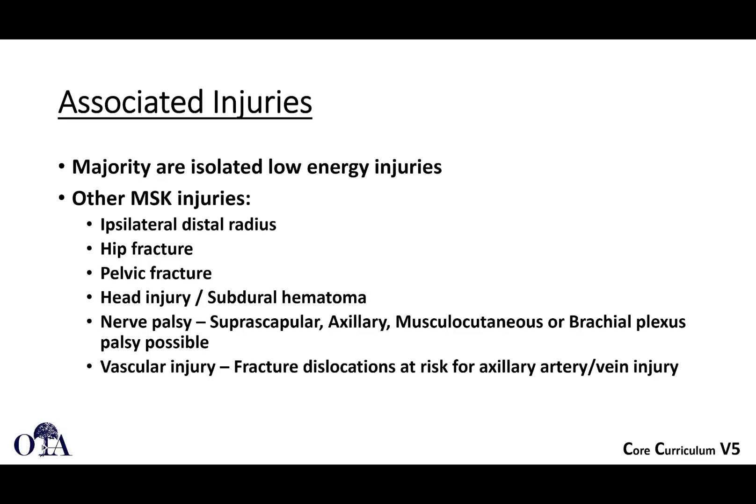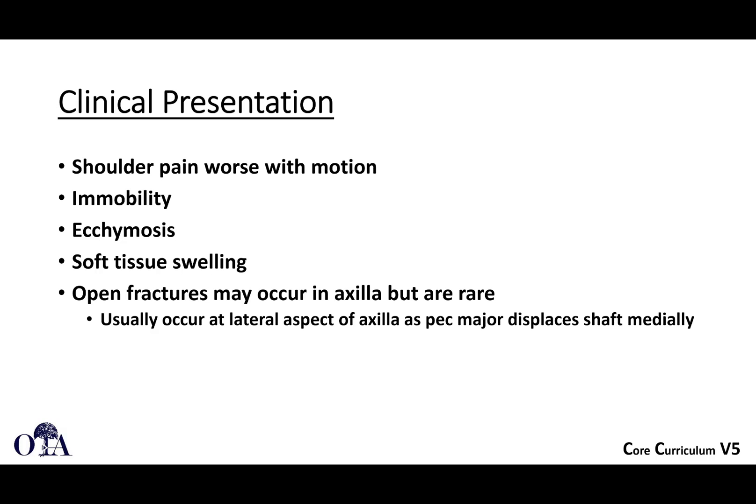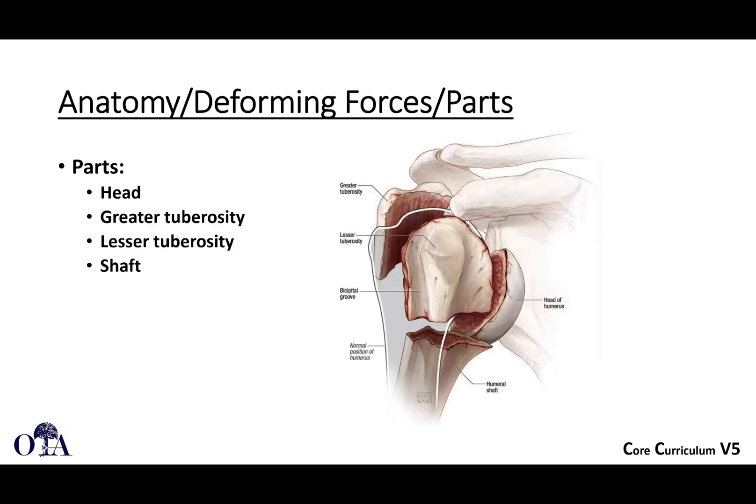The majority are isolated low-energy injuries, although you have to look for associated injuries whether it's low energy or high energy. These can include distal radius fracture, hip fracture, and pelvic fracture. You also need to rule out head injury and nerve palsy, and some fracture patterns are at risk for axillary vessel injury. On clinical presentation, you'll see shoulder pain, immobility, ecchymosis, and swelling. Open fractures are rare, but usually occur at the lateral aspect of the axilla as the pec major displaces the shaft medially.